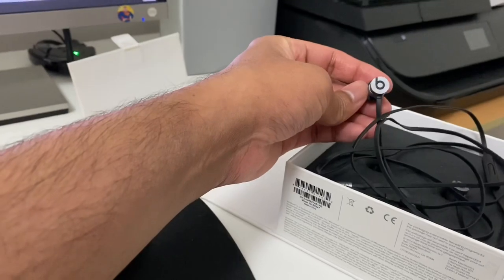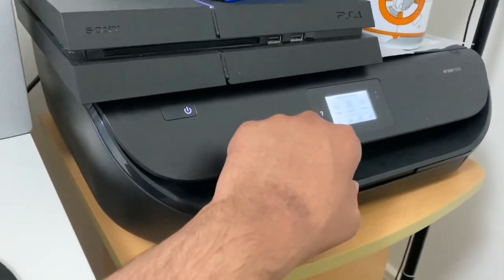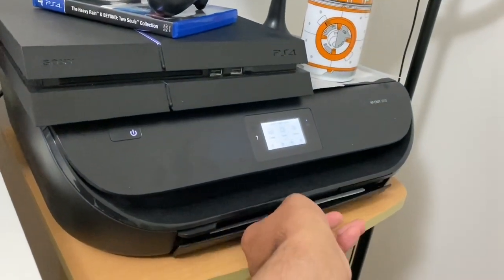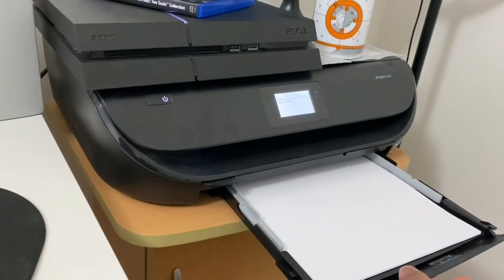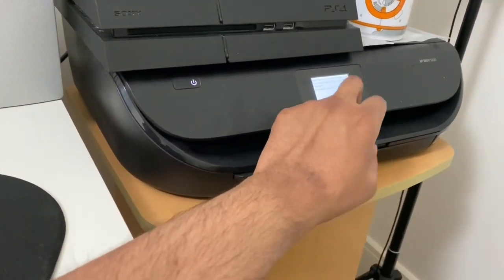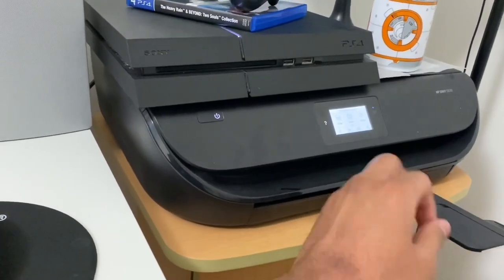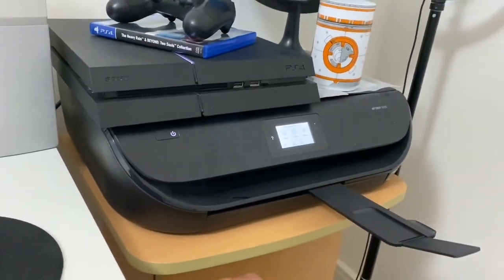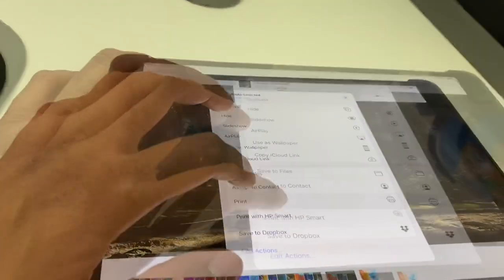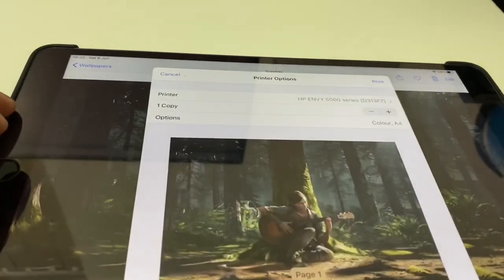And this brings us to the side table setup. I have my HP Instant Ink wireless printer here. This is a pretty decent printer and if you sign up to their Instant Ink account, they give you free ink and about 15 free prints a month. You can pay as you go for extra prints if needed. And since it's also wireless, you can use your iPhone or your iPad to print onto this printer, which is really handy.